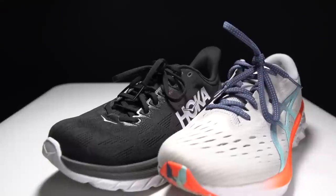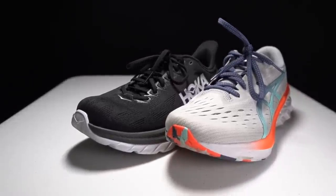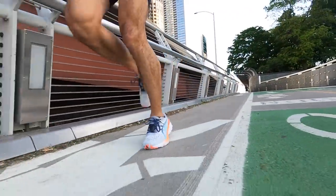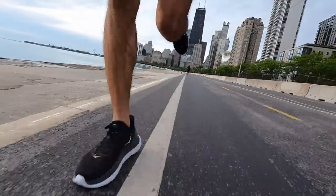But that doesn't necessarily end the battle, because an everyday trainer needs a little bit of versatility — range not just in mileage, but in the paces it can handle. While both of these shoes are surprisingly good when you pick up the pace, I do think that the Mach 4 does a better job than the Nova Blast 2 when it comes to running fast.